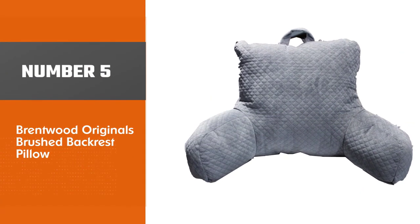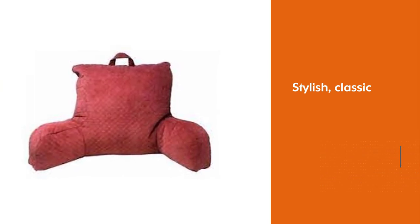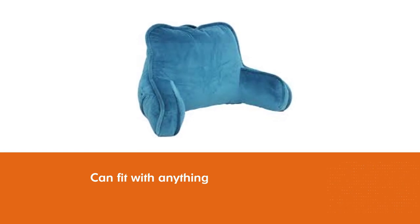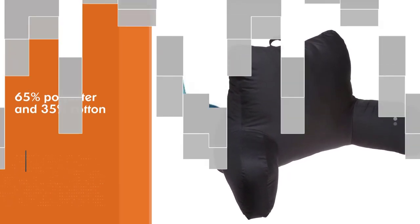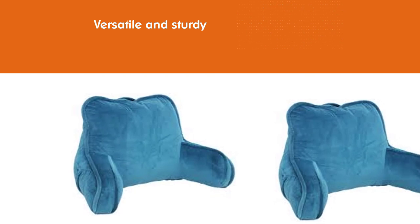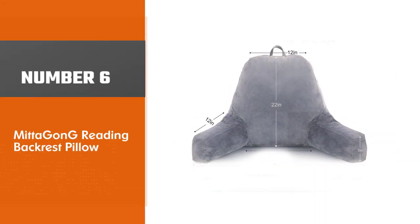Number five: the Brentwood Originals Brushed Backrest Pillow. Stylish and classic, it is made with 65% polyester and 35% cotton, making it versatile and sturdy for use in bed, camping, or lounging in the backyard. A convenient top handle lets you take it anywhere with ease. It provides excellent support for your back, neck, and arms, and is available in three stylish color options.